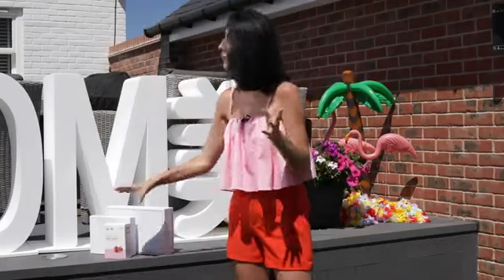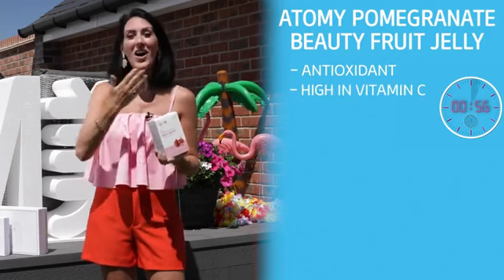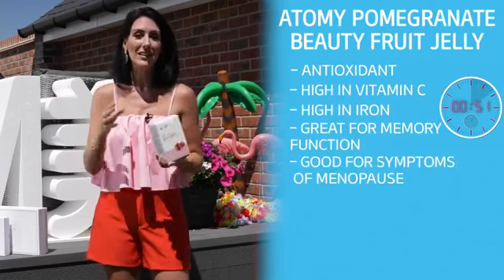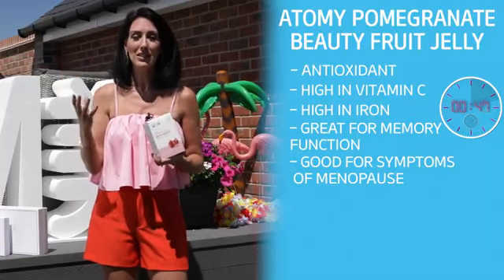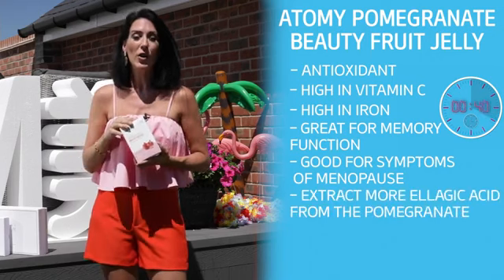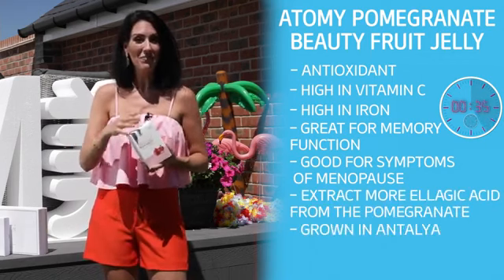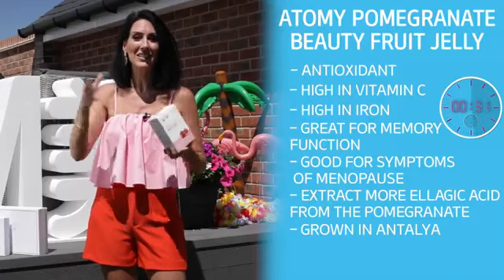Last but not least, we have our Atomy Pomegranate Beauty Fruit Jelly. It works as an antioxidant, it's high in vitamin C, high in iron, great for memory function and good for symptoms of menopause, as well as hydrating the skin. Atomy Pomegranate Beauty is one of our top selling products because we use a 30-step patented manufacturing process which means we extract the ellagic acid from the pomegranate. Our pomegranates are all grown in Antalya, Turkey, a city which is blessed with clean air from the Mediterranean Sea and abundant sunshine.